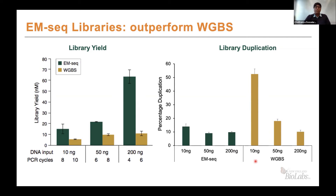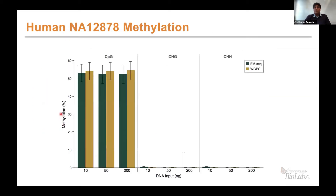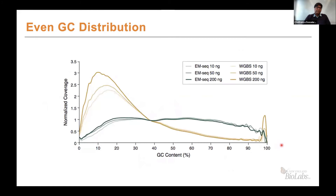Next, the global methylation metrics obtained using both EM-seq and bisulfite sequencing are fairly similar. This is the methylation profile for the human NA12878 genomic DNA, showing consistent methylation in the CpG context and very low methylation in the CHG and CHH contexts, as expected for the human genome. A key advantage of EM-seq is the evenness of genomic DNA coverage. The GC bias profile shows EM-seq in green is fairly flat between 15–20% to 70–80% GC content, whereas bisulfite data shows over-enrichment in AT-rich regions and depletion in high GC-rich regions — which is problematic for any downstream target capture.